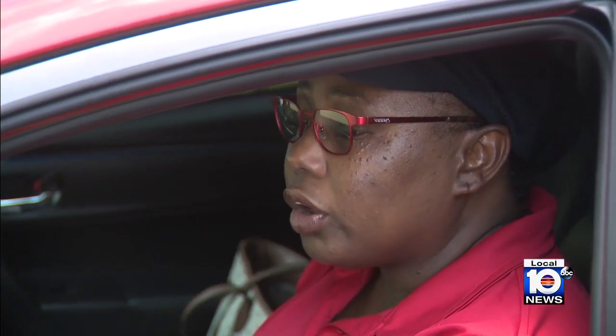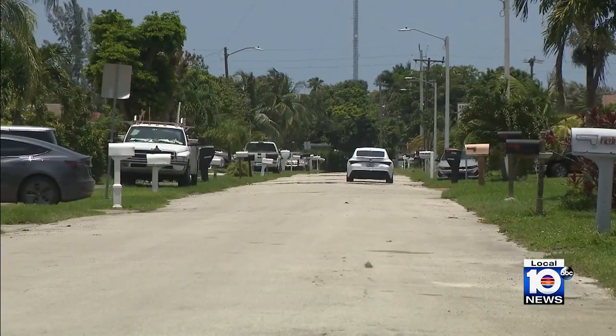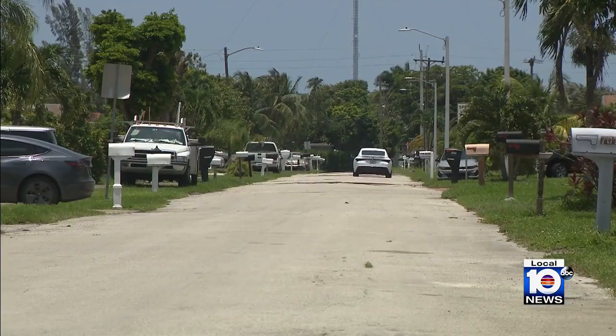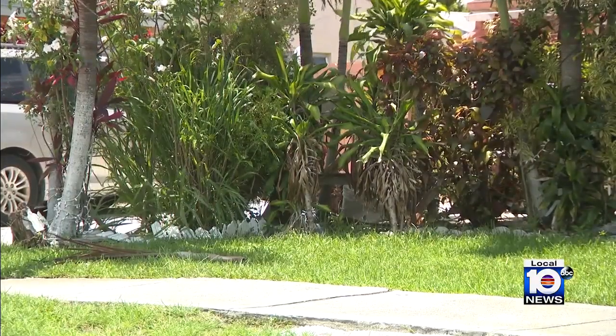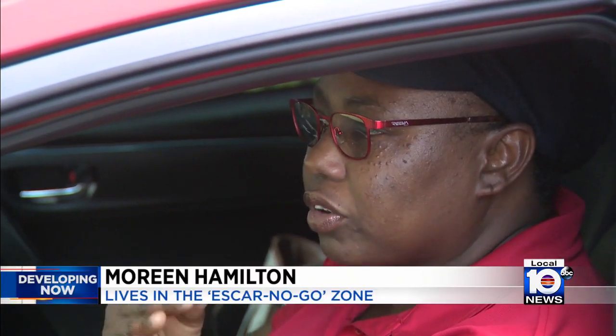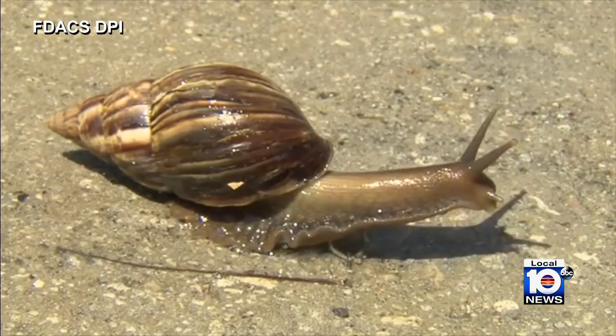Maureen Hamilton lives on Southwest 27th Court in Miramar, where the Florida Department of Agriculture has been busy the past few days. They brought a piece of paper stating that if we have ever seen any of those snails, we could just call them. It sounds like they've just found it.